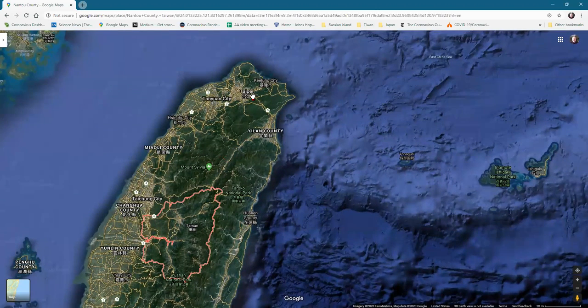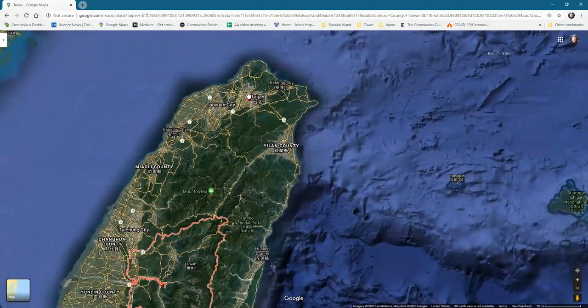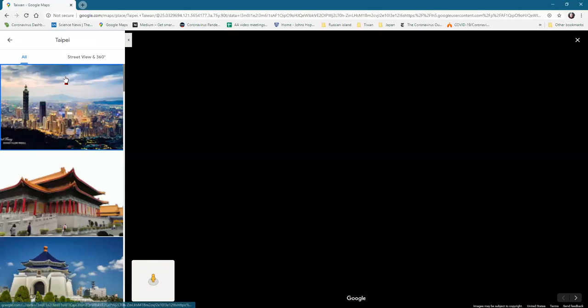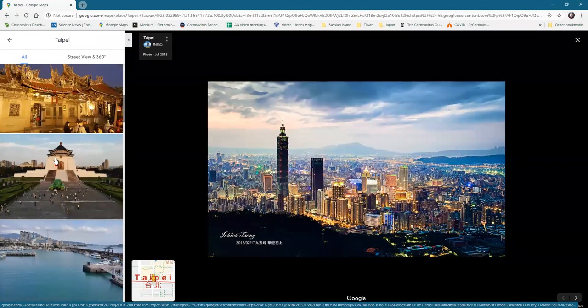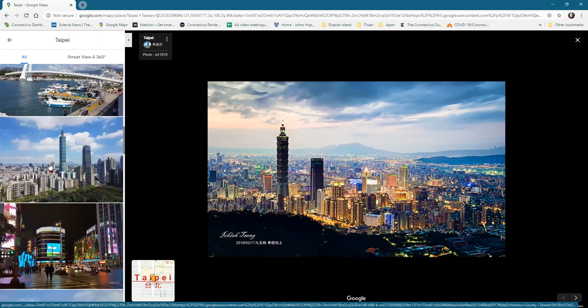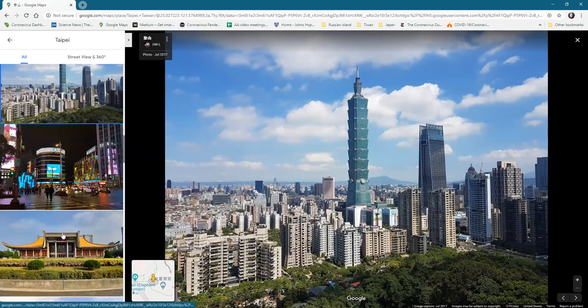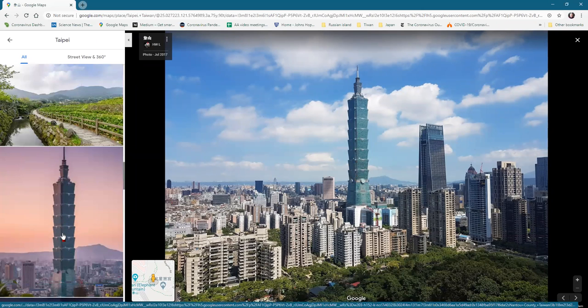Taipei is the main city and it has that super-large tower — the office building. This is pretty world-famous. At one time it may have even held the record for the tallest building, but it doesn't anymore.